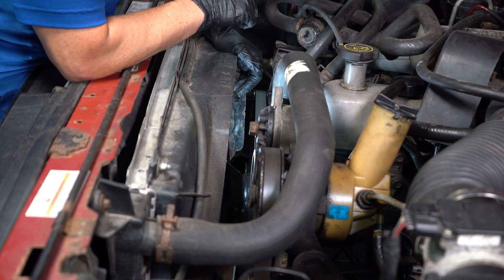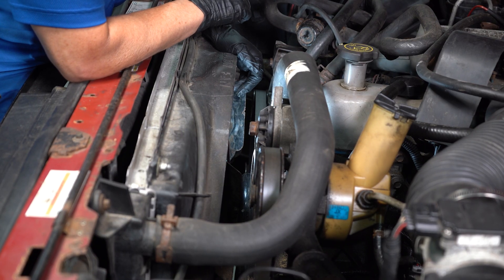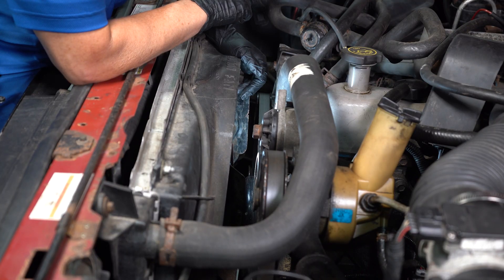You might hear a squeak. If you have a serpentine belt, you should never hear a squeak — they don't squeak unless there's a problem: oil, coolant, or too loose. That's when they squeak.